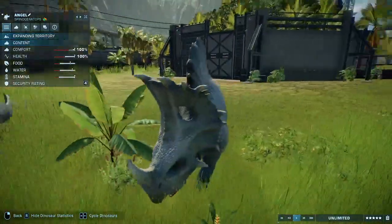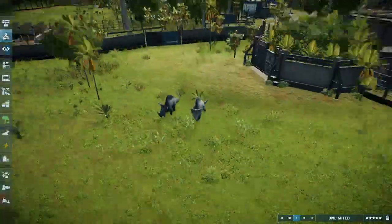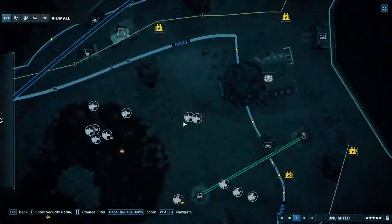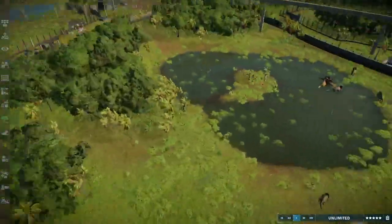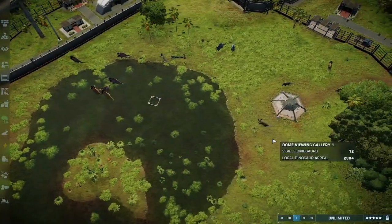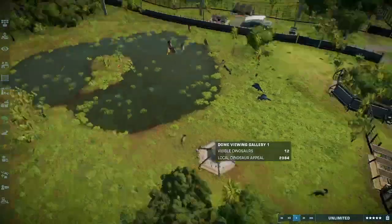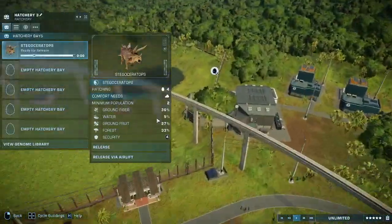I'll name these two so we'll be able to identify them later - we've got Rebel and Angel. That's a very interesting icon too if we go out into the map. So that is the Spinoceratops. I don't believe we're going to get an interaction between it and the Sinoceratops right now, so let's move on to the second Ceratopsian, that being Stegoceratops.